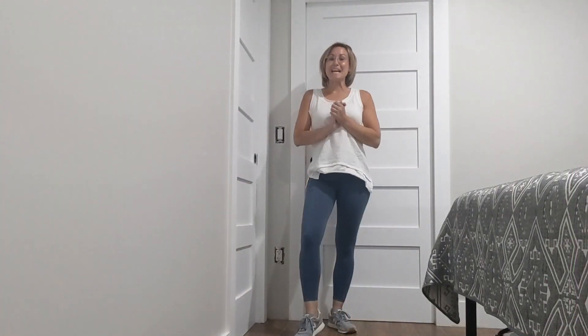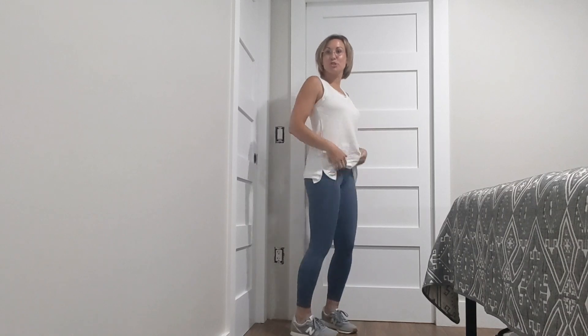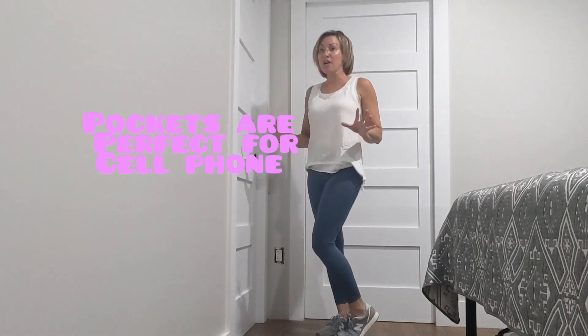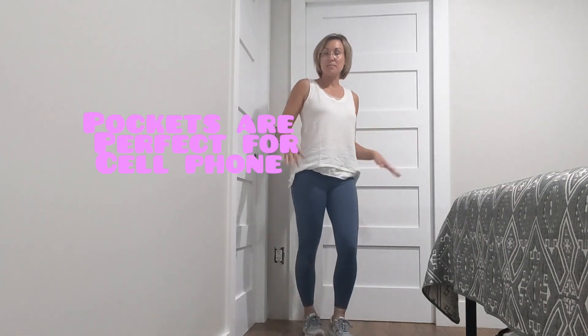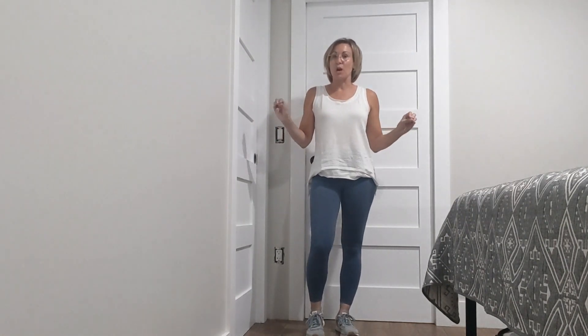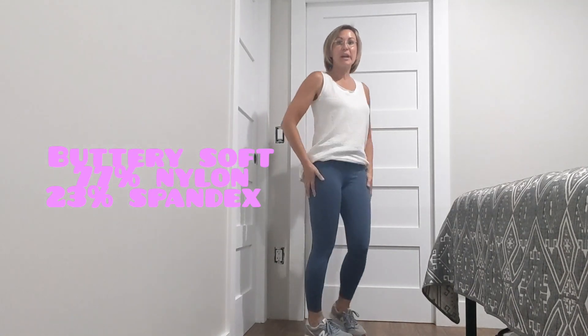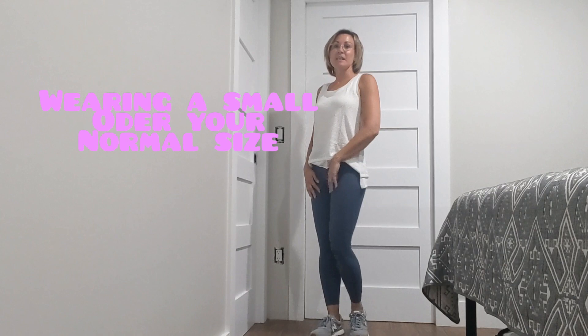I am here in my Kathy Moochie leggings. These leggings are high-waisted and have pockets on both sides. I love pockets — that way I can just quickly throw something in like my cell phone and run out the door. These are buttery soft and are definitely true to size; I am wearing a small.